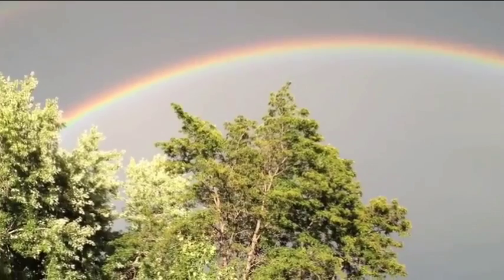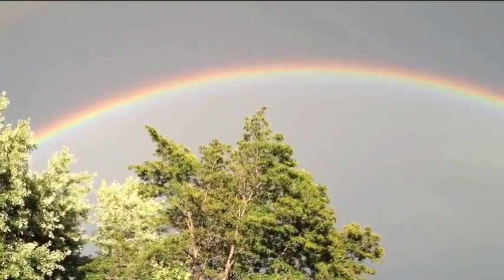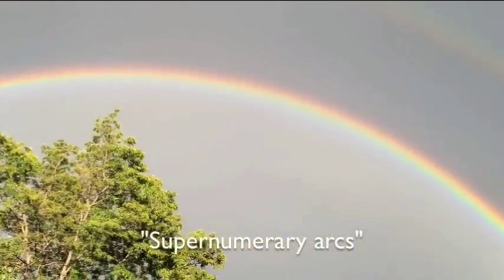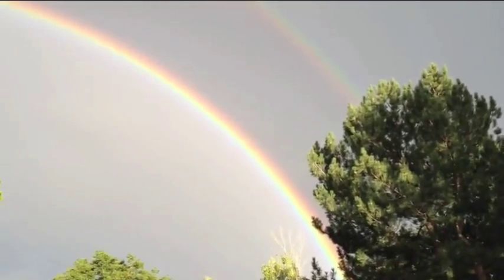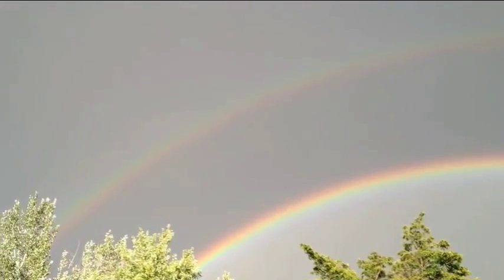The primary — you can see the inside to the outside goes from blue, purple to red. And you can see supernumerary arcs in there, and those are the sort of teal and violet arcs. And then there's a dark band in between the two.